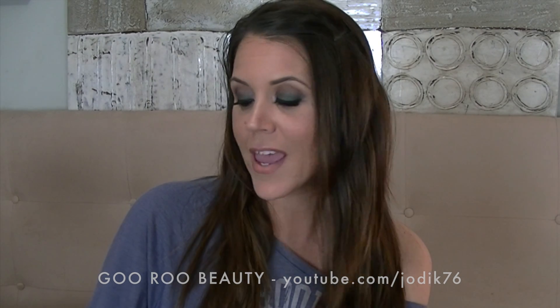Hey guys, welcome back to Goo Roo Beauty. I'm Jodie sharing with you my June beauty favourites and we're looking at pretty much all makeup items this month. I'm going to start with some face products then work into the eye makeup and finishing up with some lip products for you. First up, face products.